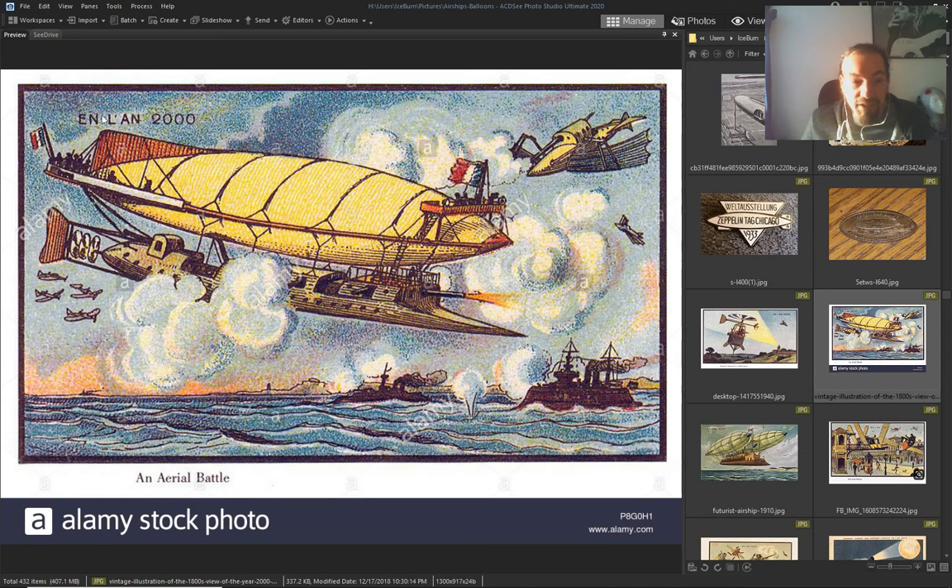In the year 2000: an aerial battleship with cannons and people.